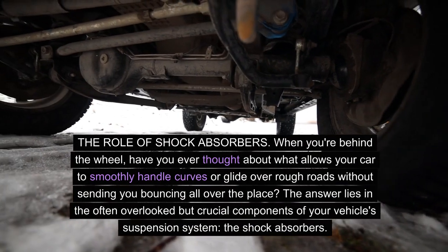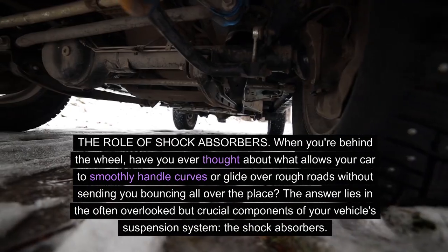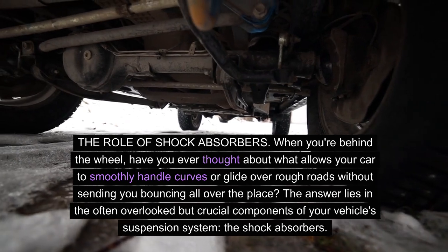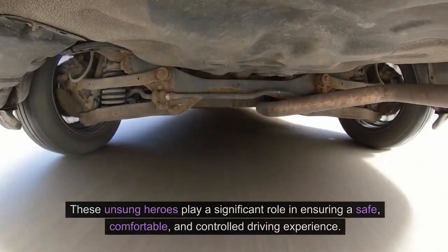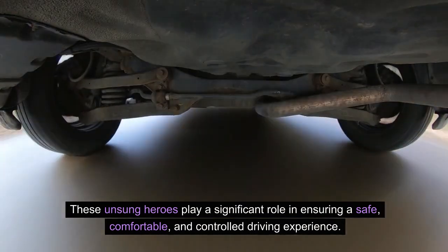The role of shock absorbers. These unsung heroes play a significant role in ensuring a safe, comfortable, and controlled driving experience.